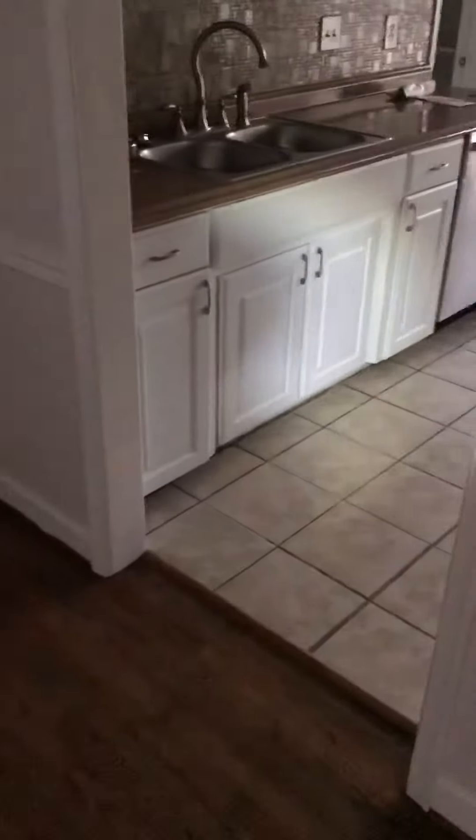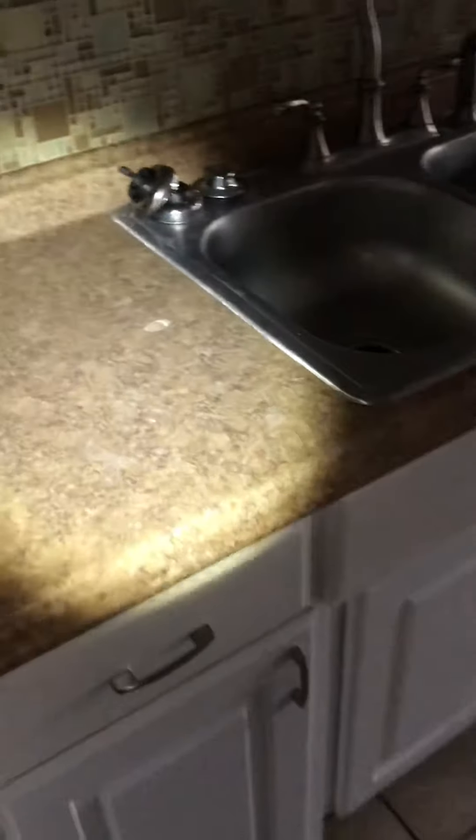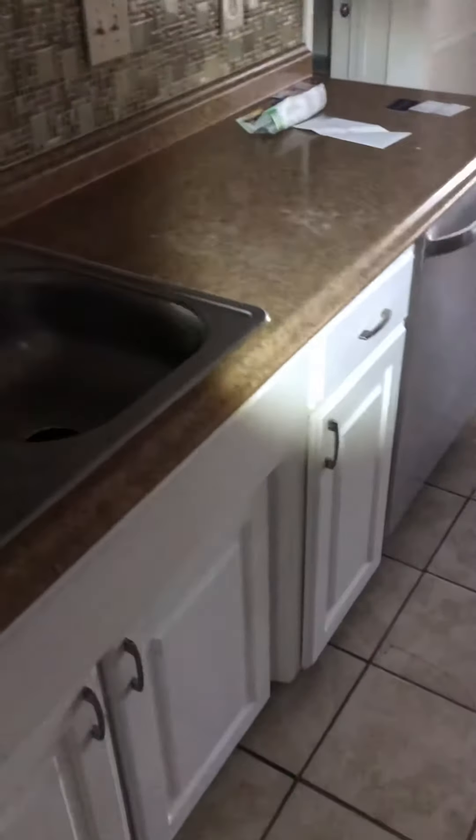Just a regular press board countertop, the backsplash — nothing crazy. I think the countertop space is a little lacking. I don't know if an island would fit there — you'd have to have a small one. So this is the kitchen.